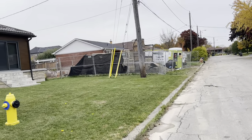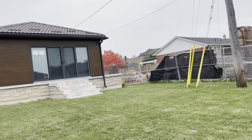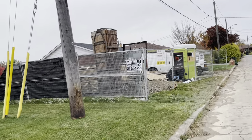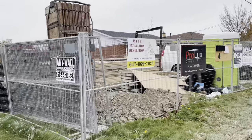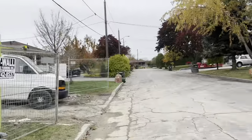It looks like somebody's house has been torn down — this looks so much like a bungalow. They're either tearing down or replacing another house. I have no idea what they're doing.